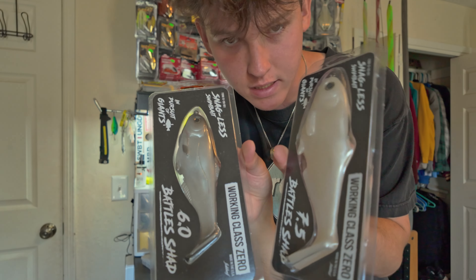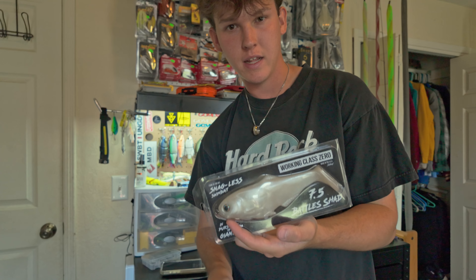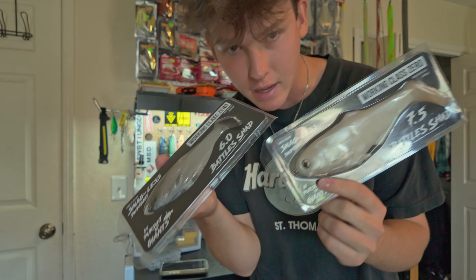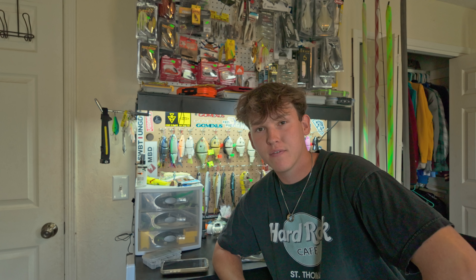Last we got the Battle Shads — the 6.0 and the 7.5. Jacob has lost two of the 7.5s recently because he loves to throw them on fluorocarbon — which I do not advise — and just casted them off into the abyss. I don't know if we've ever caught a fish on a Battle Shad. But all right guys — if I'm not missing anything, that is a wrap on the arsenal video! Took about an hour and a half to film. I hope y'all enjoy it. School starts next week and I'll be fishing ponds around my school. Also trying to sell the kayak and get a paddleboard. Like, subscribe, and follow me on Instagram at hinkle.fishing for more content — peace out!